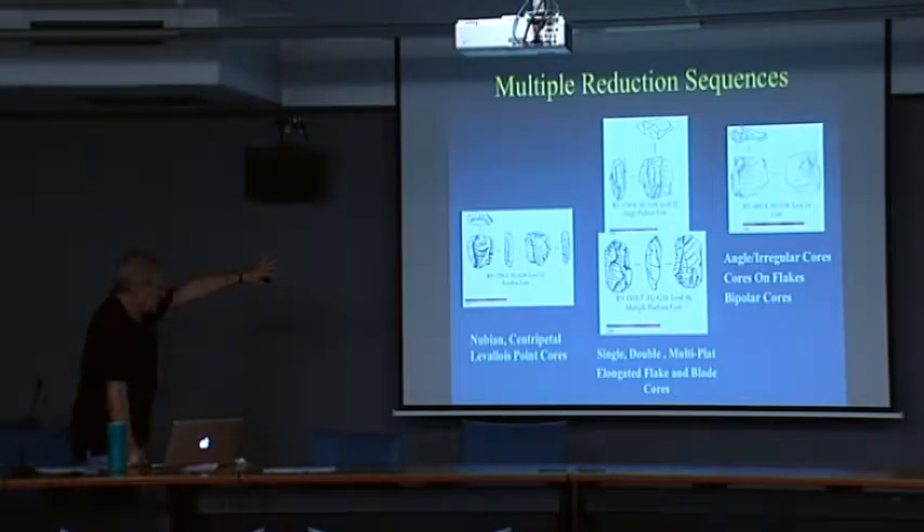The majority of cores are single, double, and multi-platform elongated flake and blade — almost sort of tabular cores. Small. We also have angular irregular cores, cores on flakes, bipolar cores, and bipolar technology — anvil technology. Small percentage, but it's there.